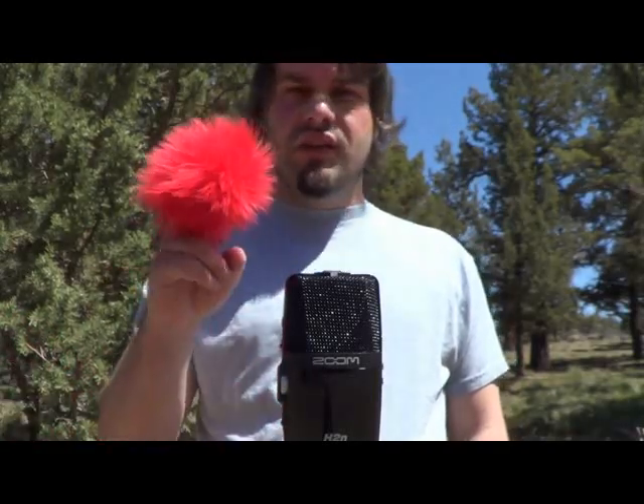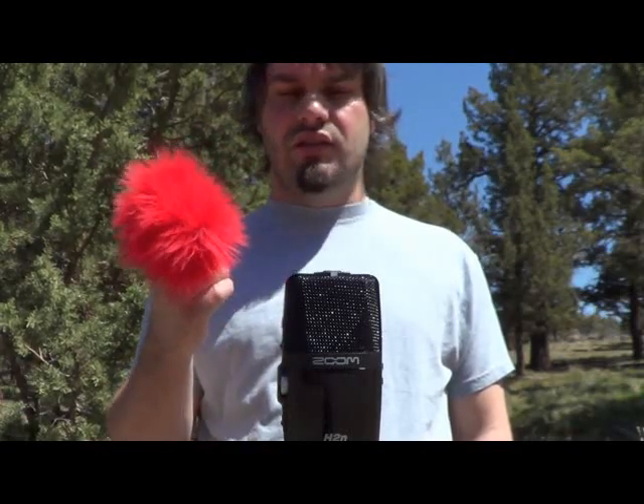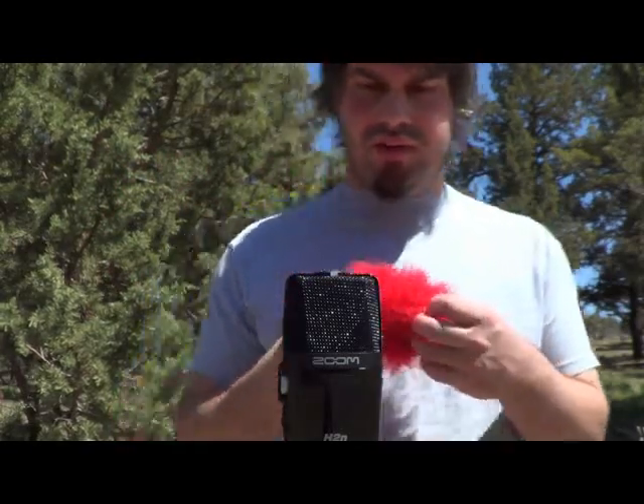That makes it a pain in the butt especially when you're doing outdoor filming with audio, and so these Redhead windscreens are a great product. I actually got this off Amazon for less than 20 bucks. The wind's just ripping through right now, so what I'm going to do is put this on the Zoom.